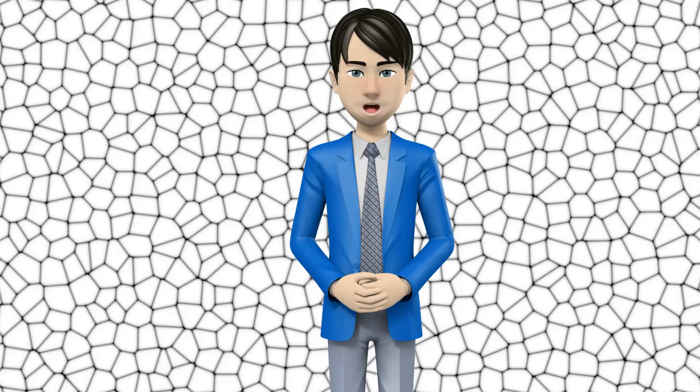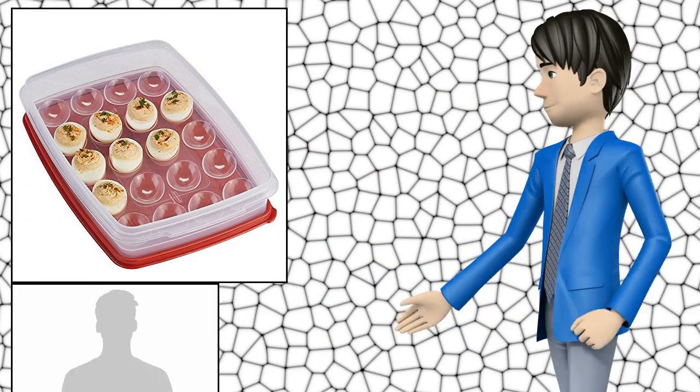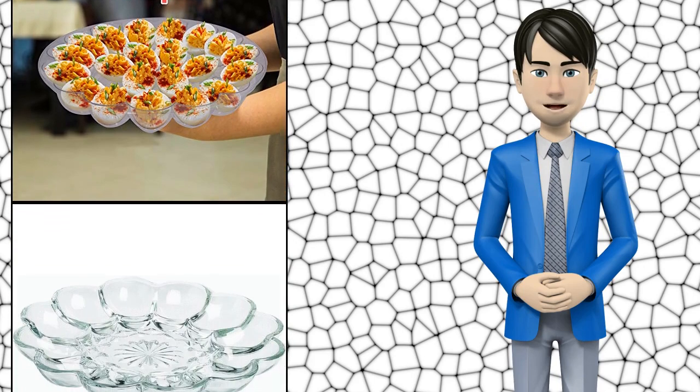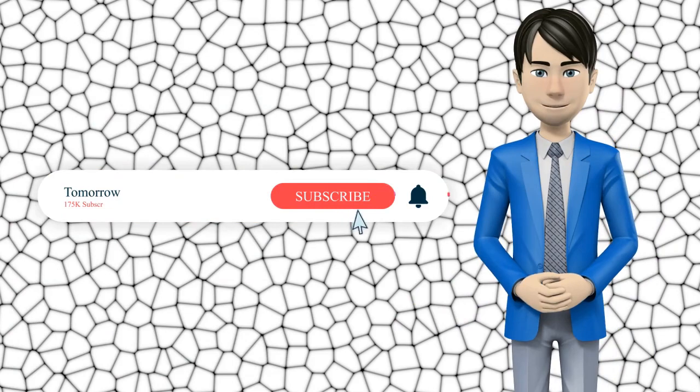Hi guys! In this video I will talk about amazing top 10 deviled egg plates. I hope this video will help you to make the right decision. If so, give me a like and subscribe to my channel. Also turn notifications on to receive amazing top 10 products videos.